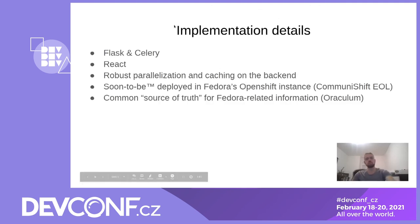Something about implementation details: the application itself is divided into two parts — backend and frontend. The backend is leveraging Flask and Celery libraries. We were aiming for a very parallelized architecture because we are fetching tons of data in scheduled intervals — it's tens of thousands of requests to various services like Bugzilla and Pagure, and some of them can be unbelievably slow.